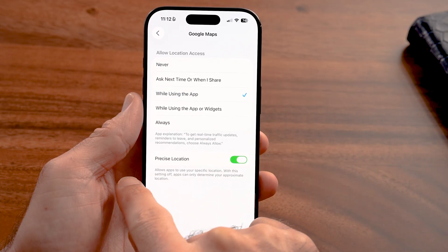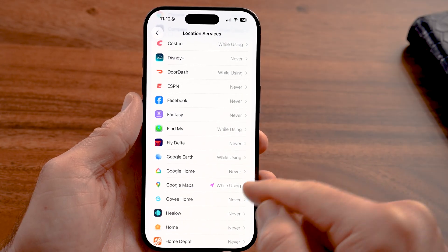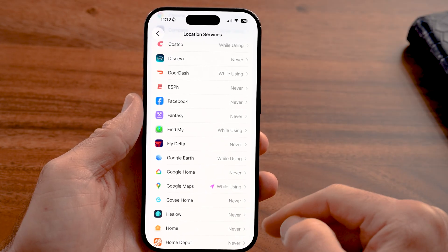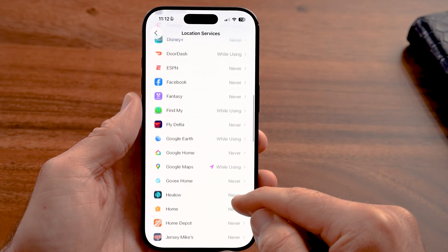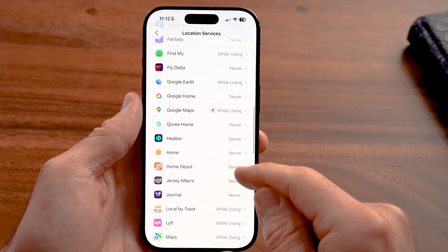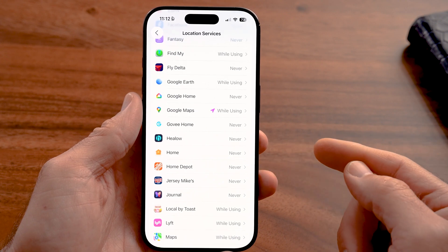I recommend setting all of these to While Using the App or switching them to Never. You can see Google Maps tagged my location again even though I don't have the app open. In all of these cases, switch to While Using the App if it's helpful, or Never if you don't use location for that app.